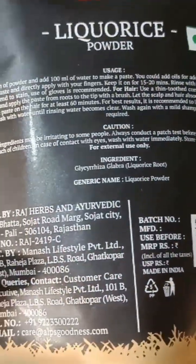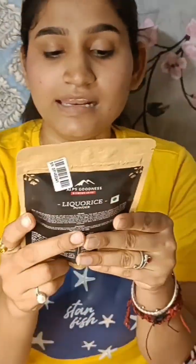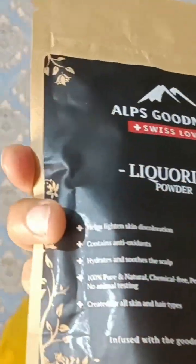Next I have a licorice powder. Its weight is 50 grams and its price is 120 rupees, but I got this package for 106 rupees, so this is a good deal. It lightens up and deals with skin discoloration. It also has antioxidant properties, hydrates, and soothes scalp and skin. It is 100% pure and natural, chemical free, paraben free, preservative free, and there is no animal testing. It is made for all skin types and infused with lots of goodness.